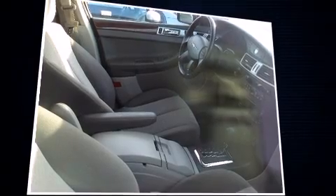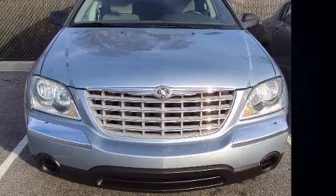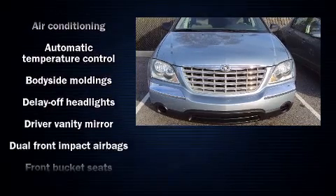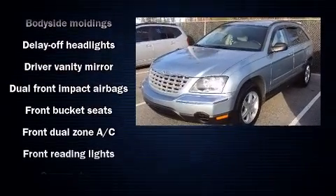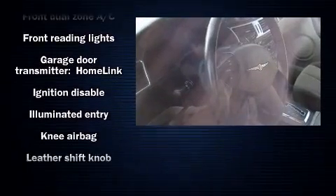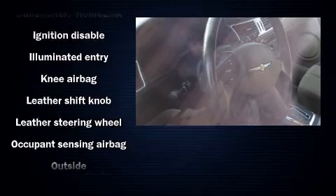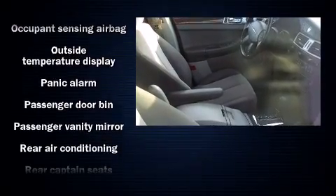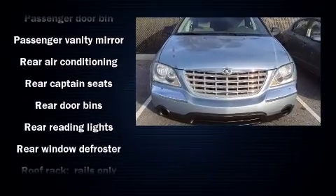Additional features include heated door mirrors, rear wipers, and cruise control. Chrysler also prioritized safety and security by including dual front impact airbags, knee airbags, ignition disabling, and four-wheel disc brakes with ABS.